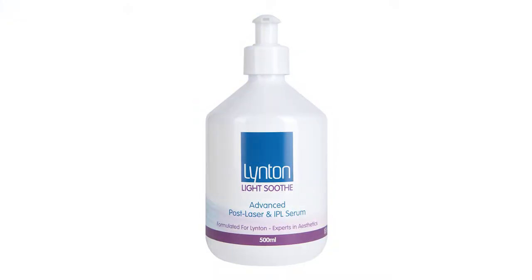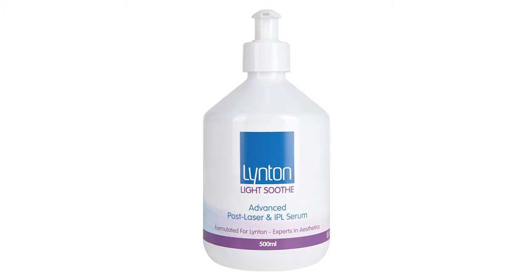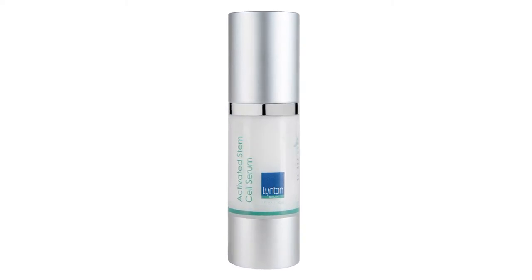Then we move on to step four. The first product we apply is our light soothe, which we apply as a mask. It's great for post-laser and IPL skin and it's very hydrating. Then we move on to my favourite product, the activated stem cell serum — a really great product, and a lot of my clients end up buying this separately to use at home.